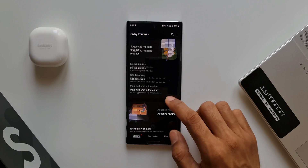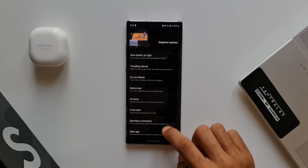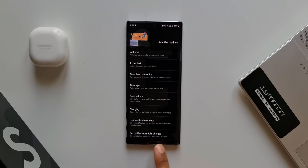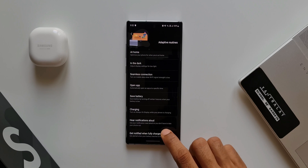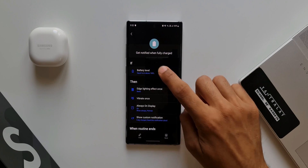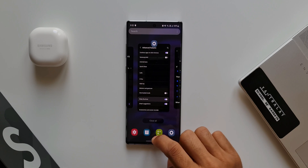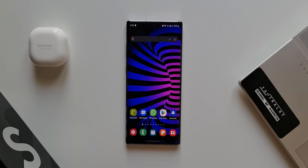The next one is an all-new Bixby Routine option. Open Bixby Routines, and under Adaptive Routines we have a new option — tap View More and you'll see a 'Get Notified When Fully Charged' routine. We can manually set this kind of routine, but now we have a default preset available. The IF condition is battery level equal to or above 100%, which can be changed. The THEN condition includes edge lighting effect, vibrate once, and Always On Display showing a custom notification, which can also be edited.